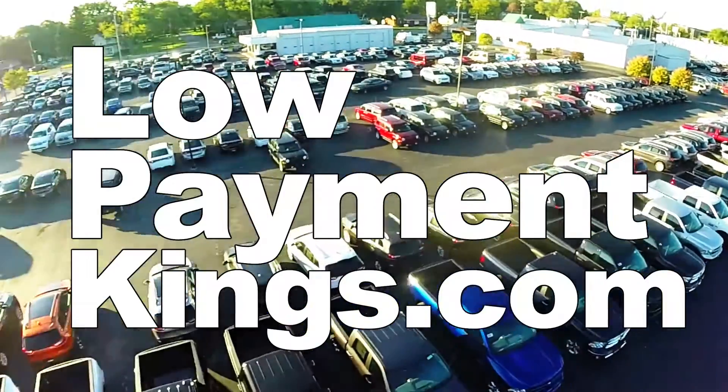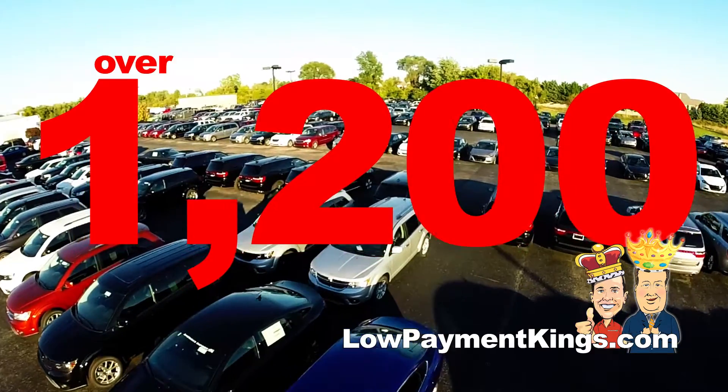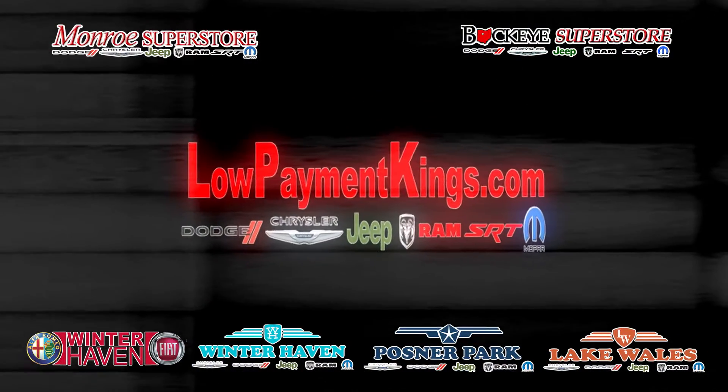visit LowPaymentKings.com. You'll also find Alfa Romeo, Vipers, and over 1,200 new and certified pre-owned cars, trucks, vans, and SUVs. Visit LowPaymentKings.com or call us today.